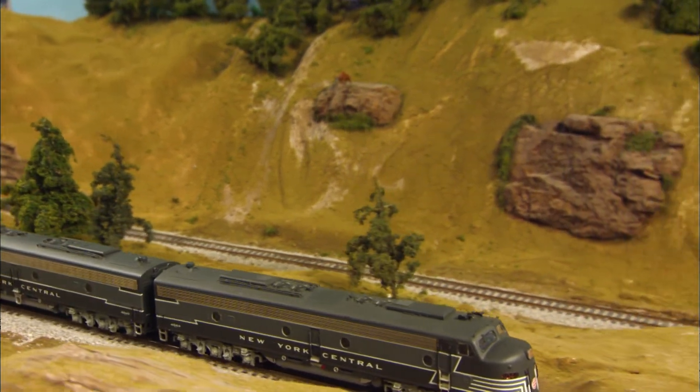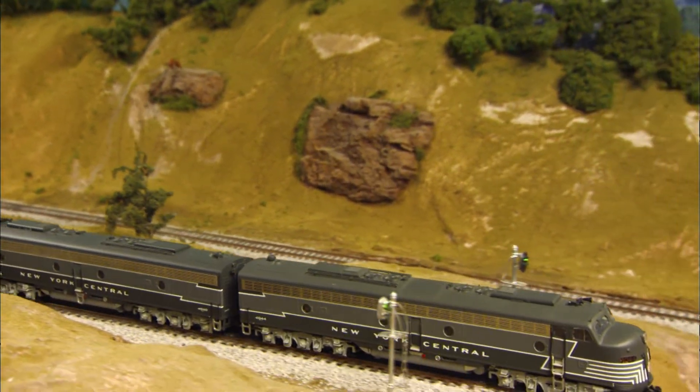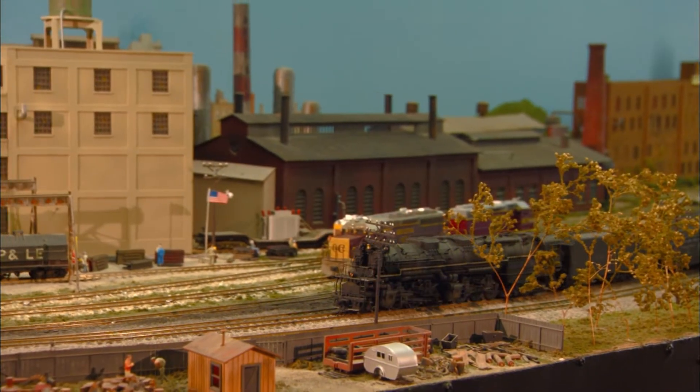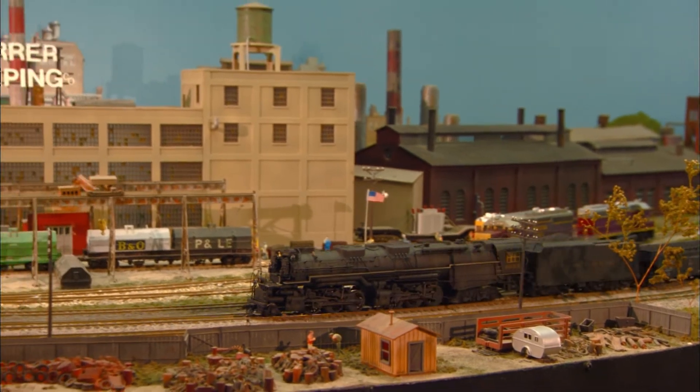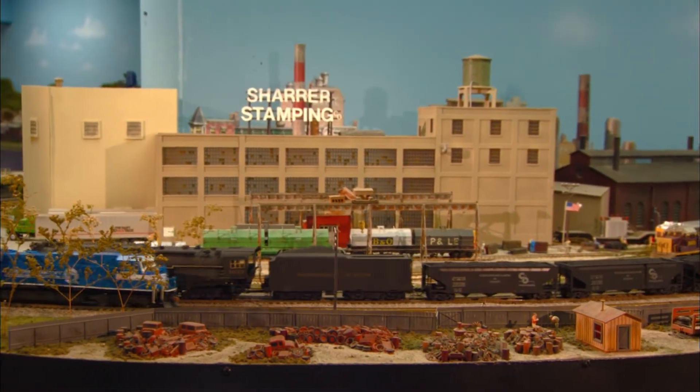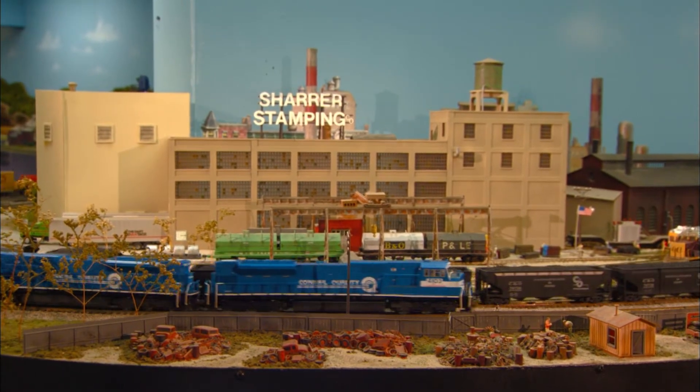The high points of this layout are definitely the scenery. We've used several techniques. We have a member who has access to cardboard, so we have a lot of cardboard-based shell with hydrocal over it. We also use a lot of foam board that we have stacked, carved, and then covered either in plaster and painted, or used just ground foam and things like that to cover it.